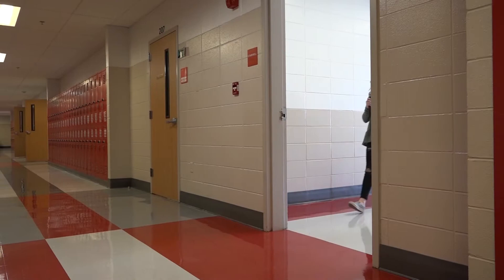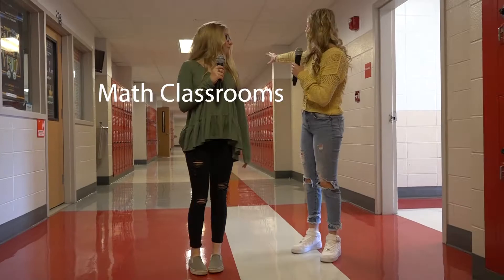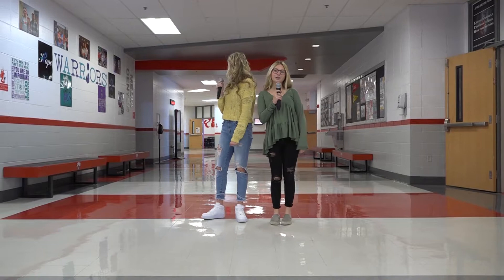This is the 200 hall stairwell, so we'll see you up there. Hey guys, this is your 200 hall. We'll see you in the 300 hall.